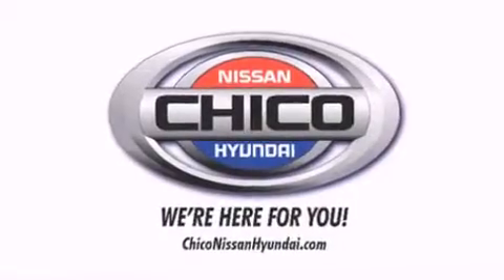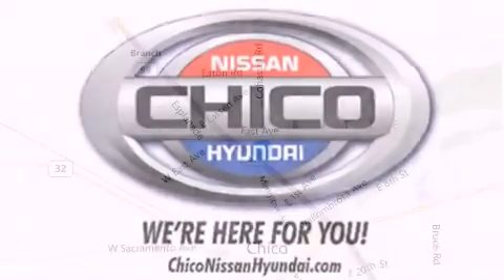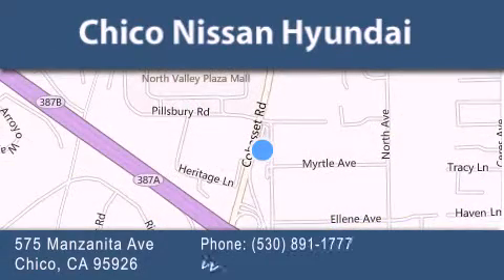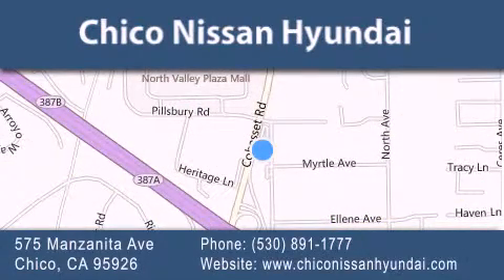Thank you for considering Chico Nissan Hyundai for your next new or pre-owned vehicle. If you have any questions, visit our website, give us a call, or stop by our dealership. We are conveniently located at 575 Manzanita Avenue in Chico, California. Take Highway 99 to the Mangrove Cohasset exit.